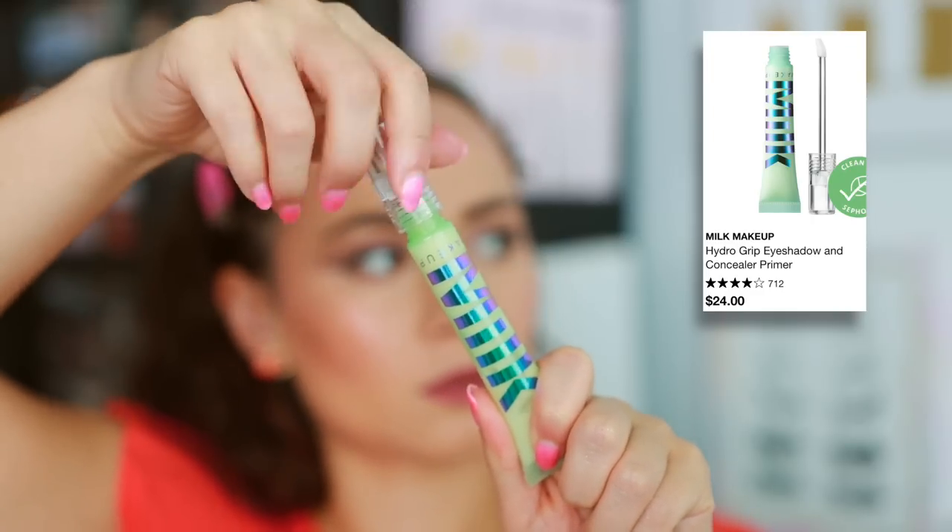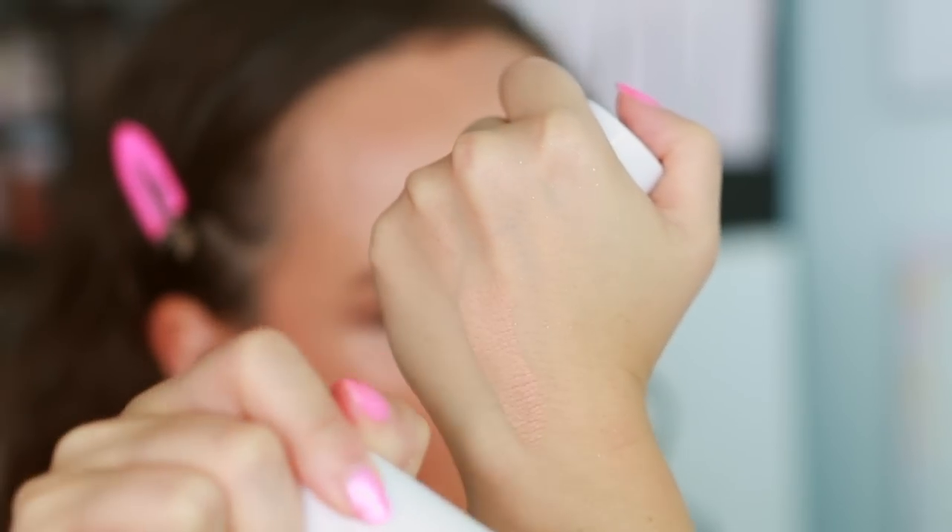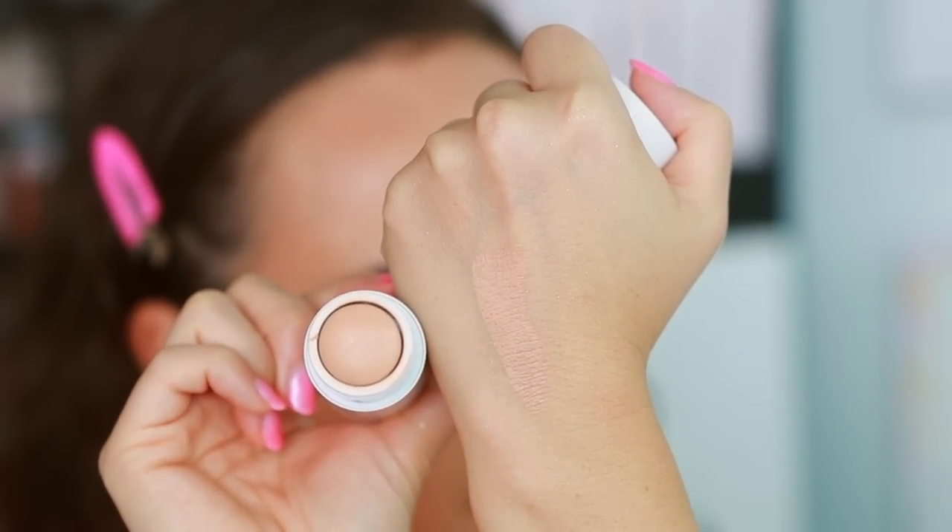Moving on to Milk Makeup — I actually have two products to mention. The Hydro Grip Eyeshadow and Concealer Primer — I don't notice this actually helping with the longevity of my eyeshadow or concealer, and I find it makes my eyes look dry more than anything. If you have a hint of concealer, it will just break up that area and make the makeup look really dry, kind of destroying the base I have for eyeshadow. The Flex Foundation Stick — while I really like the way it looks on the skin, it tugs on the skin. It's a stiff stick, so it's in your best interest to warm it on the back of your hand and then use a sponge or brush to apply, which is an additional step you don't want at that price point.